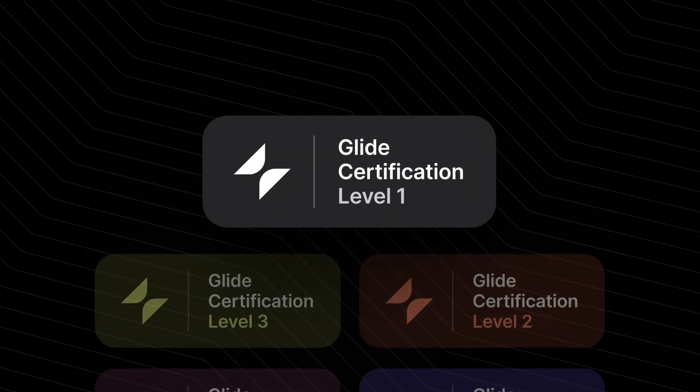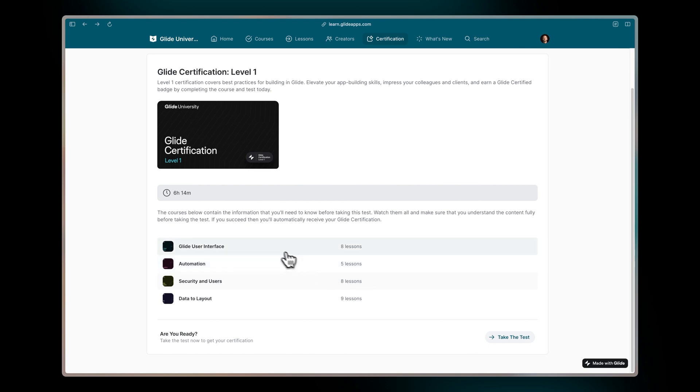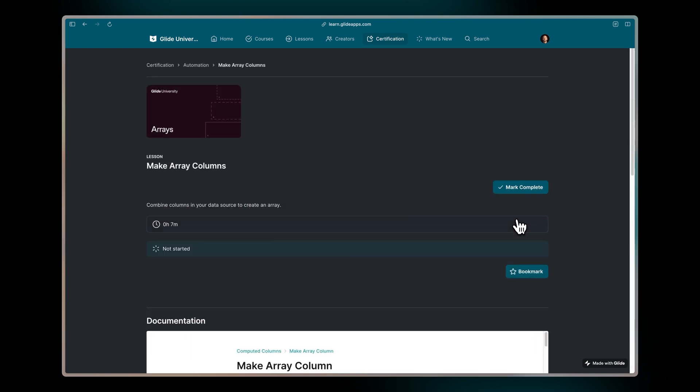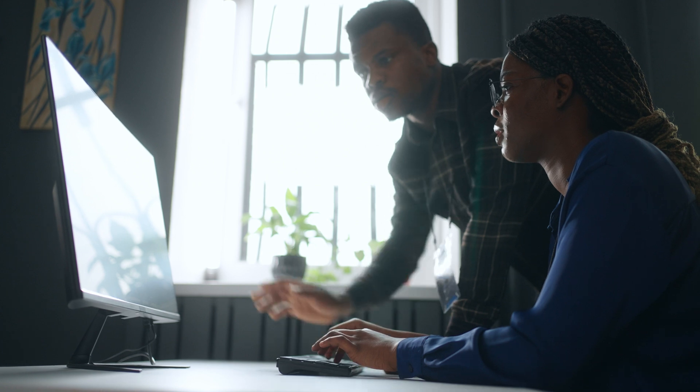Level one certification will walk you through the best practices in Glide. We don't just cover the basics — we talk about security, automation, and really just getting the most out of the way that you work. At the end, you'll have proven that you've mastered the fundamentals and you'll be able to differentiate yourself from other developers.